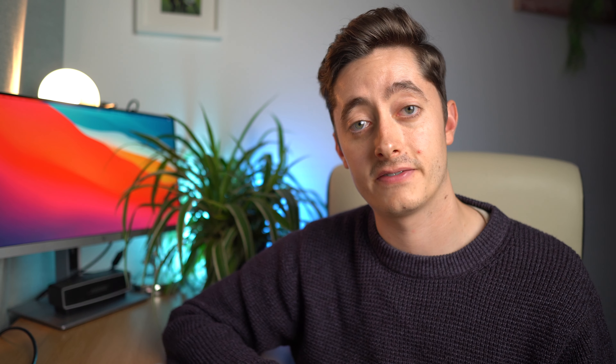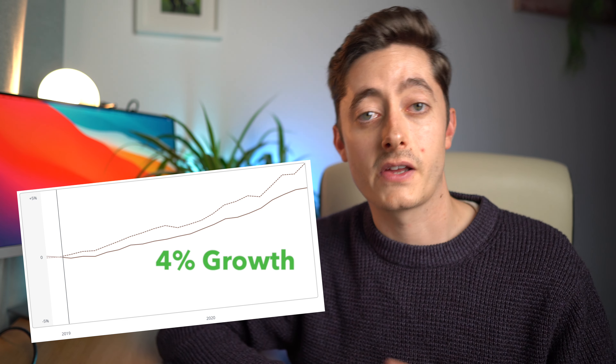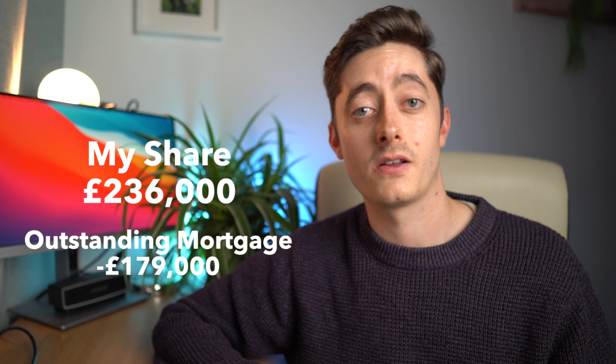Looking at equity, the flat has gained around 4% in value over the past year and a half, making it now worth around £589,000. My 40% share is roughly £236,000. I bought my share for £227,000 and my current outstanding mortgage is around £179,000, giving me equity of roughly £57,000. Not bad starting from a £40,000 deposit. One thing I regret is buying a new build — the value is already baked in and there's nothing you can add to boost it further.